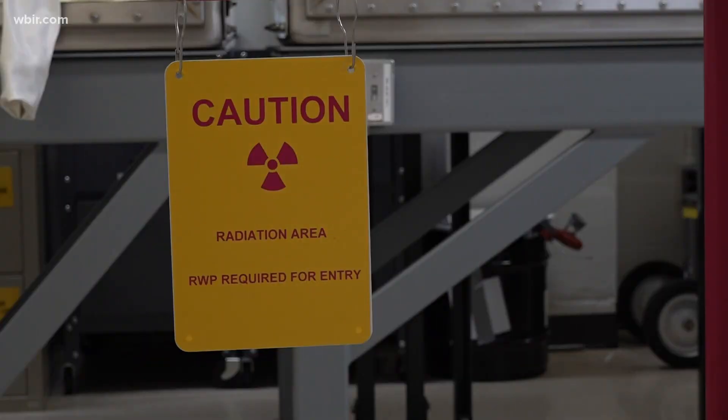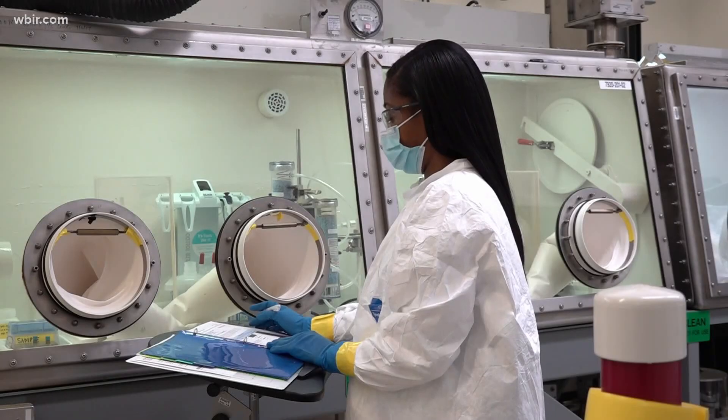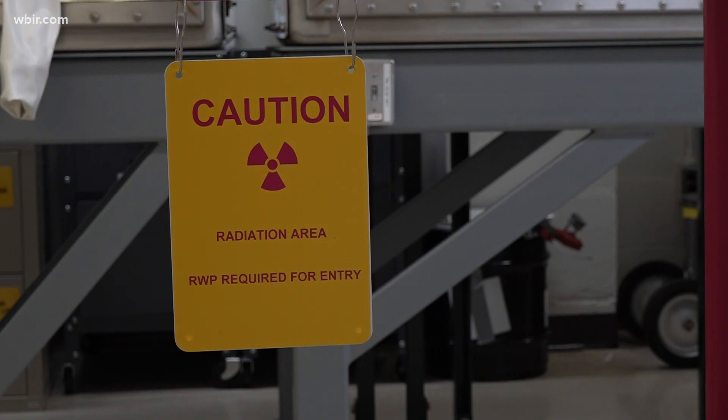Nuclear waste could be used to treat cancer, this according to Oak Ridge National Lab. It's possible because of a program in the 50s that failed. The lab is shipping drugs made from fuel used in that program to treat some of the most aggressive forms of cancer. Tannage reporter Vinay Simlot explains how it works.